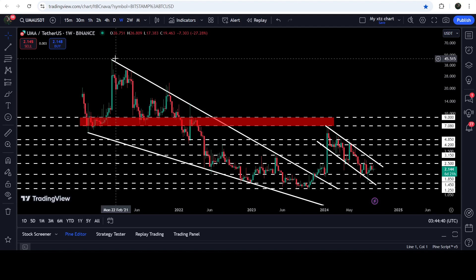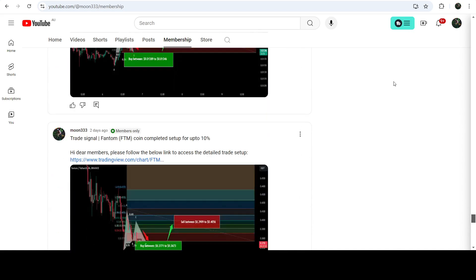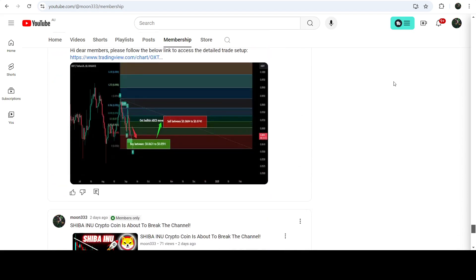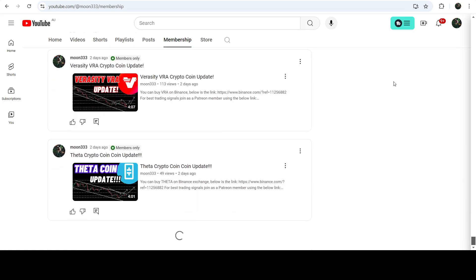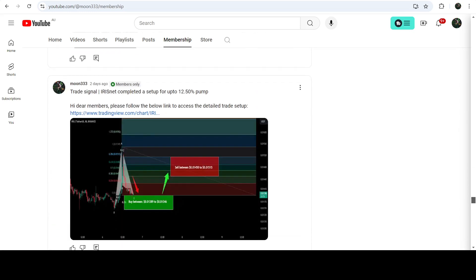That's the update so far. I hope you liked the analysis — please hit like and subscribe to the channel. For more trading signals you can join me as a YouTube member or Patreon member, where I share different trading signals daily. You can find the link in the video description. Take care, goodbye.